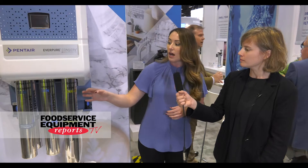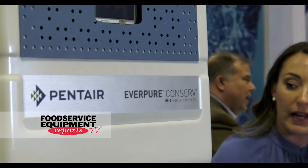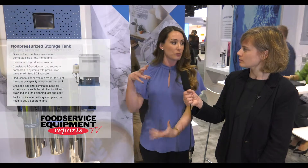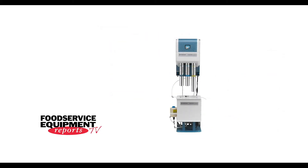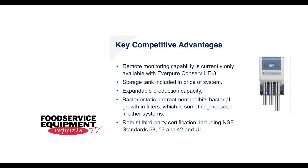What sets this apart from competitors' RO systems? It is expandable — you can go from one membrane, which does 440 gallons a day, and double that by adding a second membrane to double the output. It's also different because it has an atmospheric tank, so this is not a pressurized system — a lot of tanks have a bladder where it's pressurized, but this one doesn't. Real estate in the back of a restaurant is very limited, and this allows much more versatility with space saving. You also have the IoT connectivity for remote monitoring.